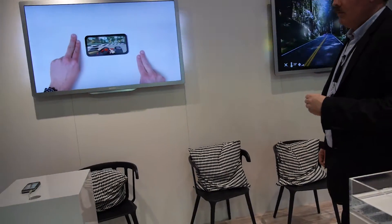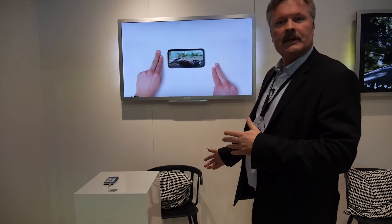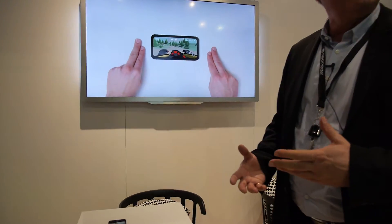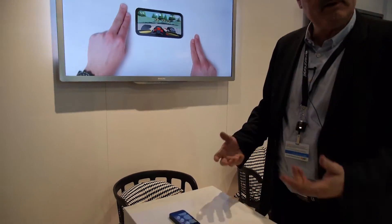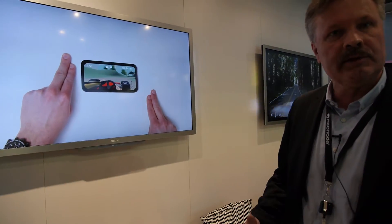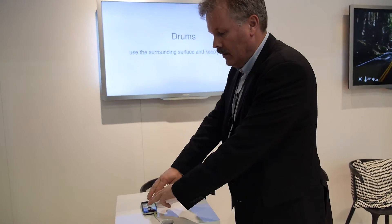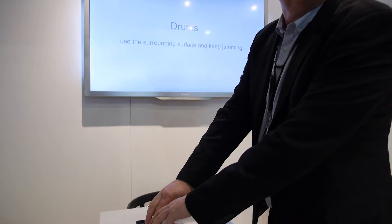And there, what are you showing? Here we have a screen expander. If you look at a lot of phones today, the application developer spends a lot of time developing beautiful UI on the phone. But at the end of the day, when you play a game, you cover most of the screen with your hands.